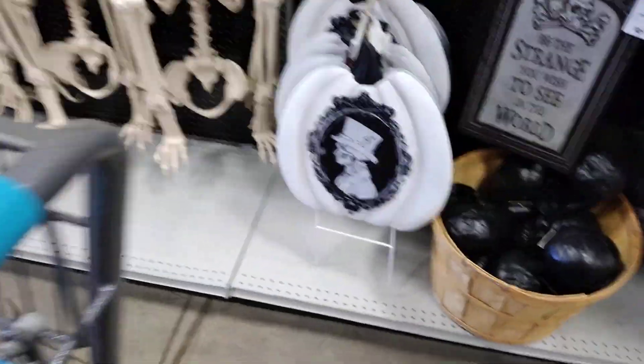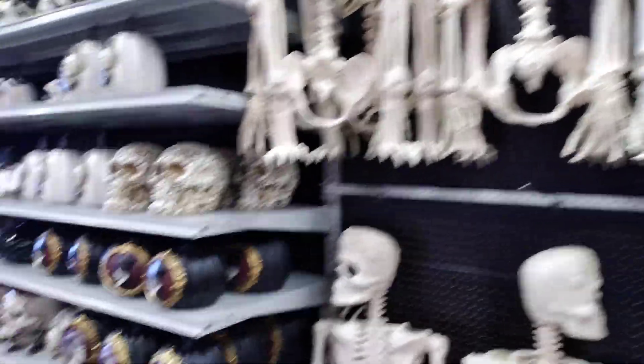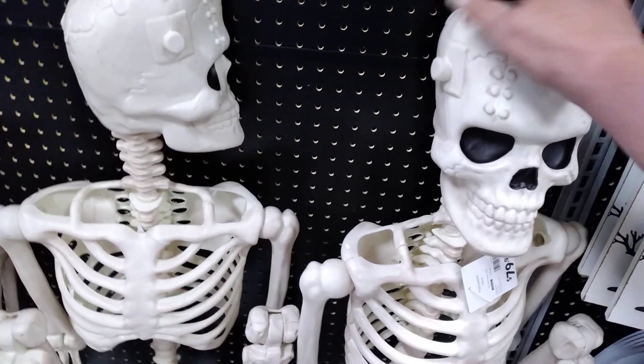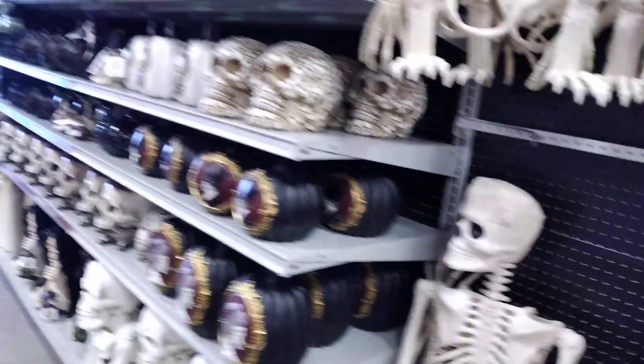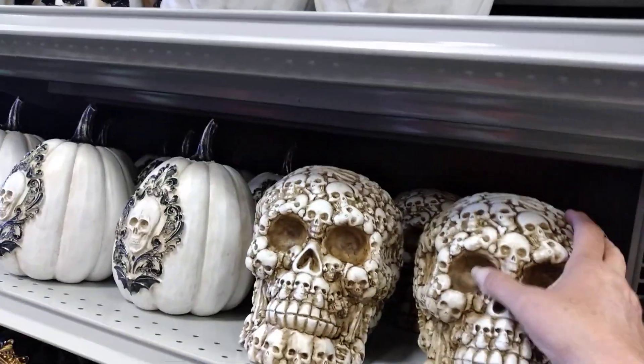Oh, those pumpkins are beautiful, look at that! Same thing here — they've got his bolts on top of his head and not on his neck. I love this one, look at that! Isn't that pretty?